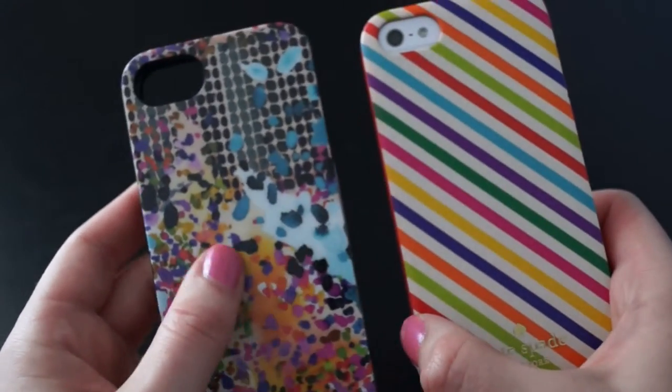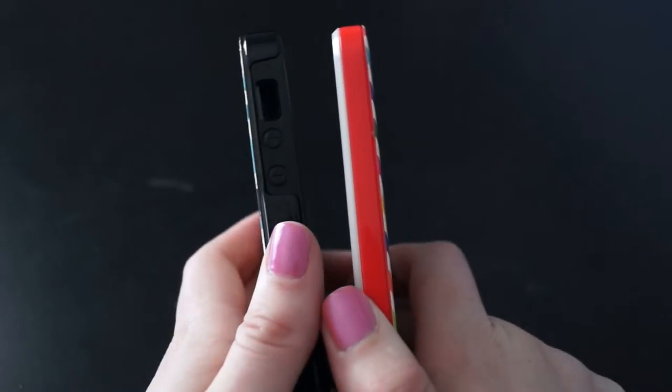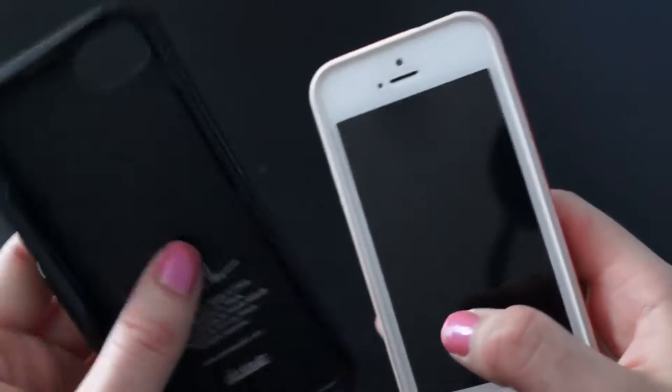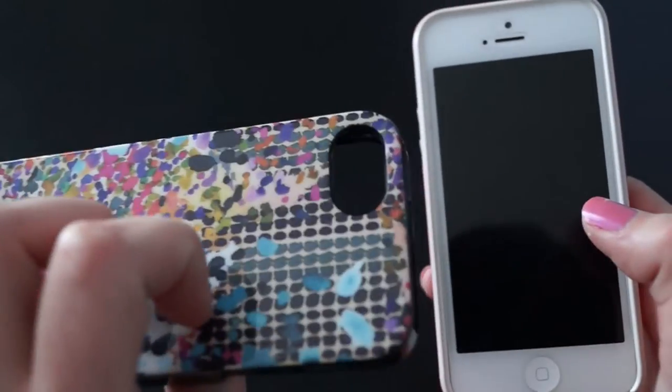The only thing is, this Nicole Miller case is a little more bulky than the Kate Spade one. I really like how thin the Kate Spade makes my phone because I don't like bulkier cases, but this one's still really cute.